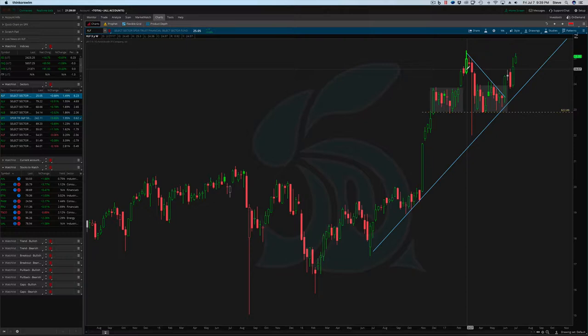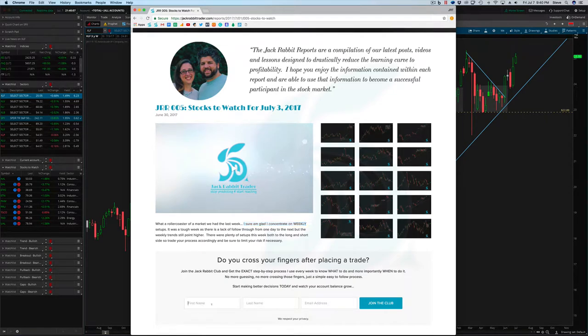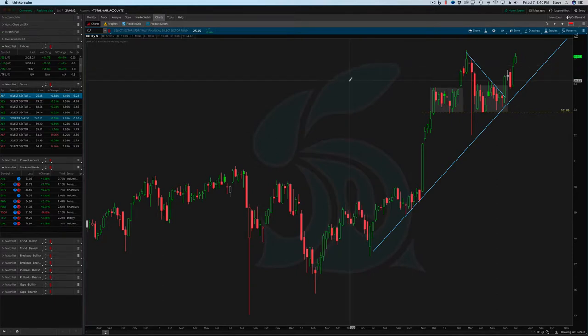We try and go in depth with position sizing and support and resistance and a little bit more education in there. It's right on any of these pages — you're more than welcome to fill out your name and email address and join us. With that said, we are going to be adding another trade this week off the stocks to watch list, but that only goes to my email subscribers — it's a way for me to really push the email list and keep some stuff only for my members.